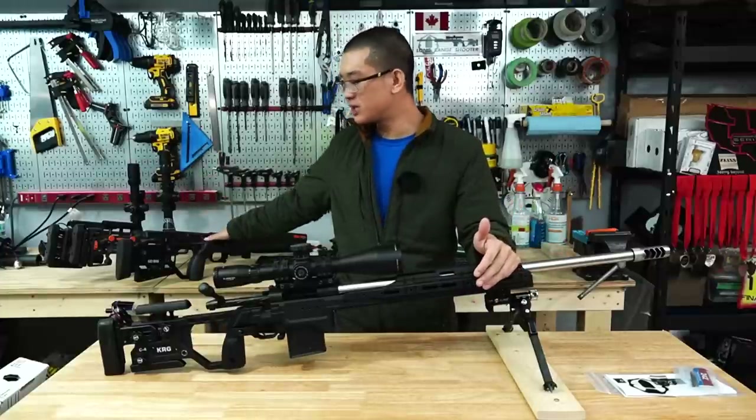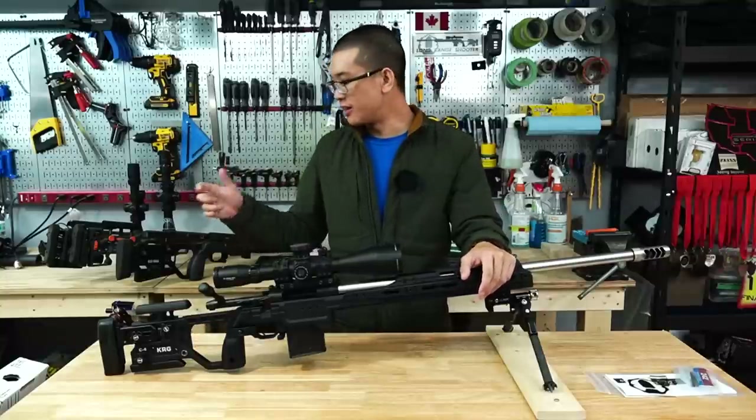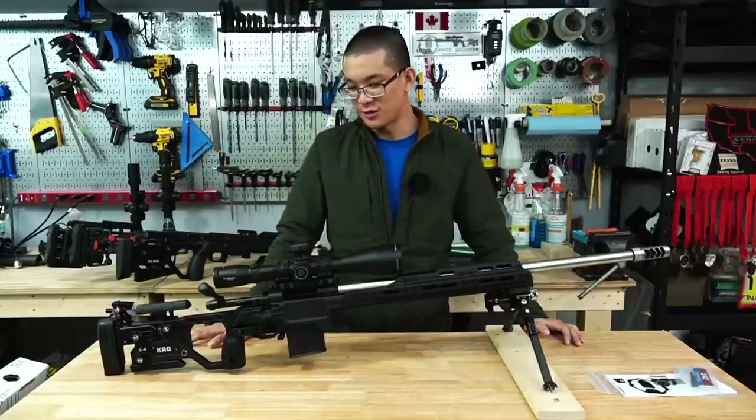I had been running my Whiskey 3 for some time and ran it for the entire 2022 season — I absolutely love that chassis. The buttstock area is similar in the C4, so the ergonomics should be pretty easy to get used to.